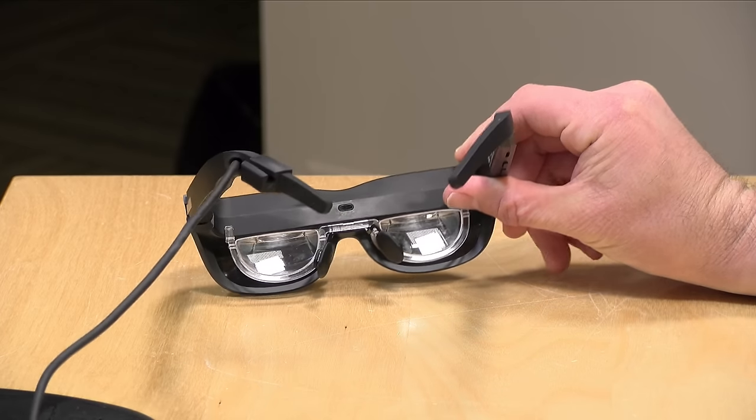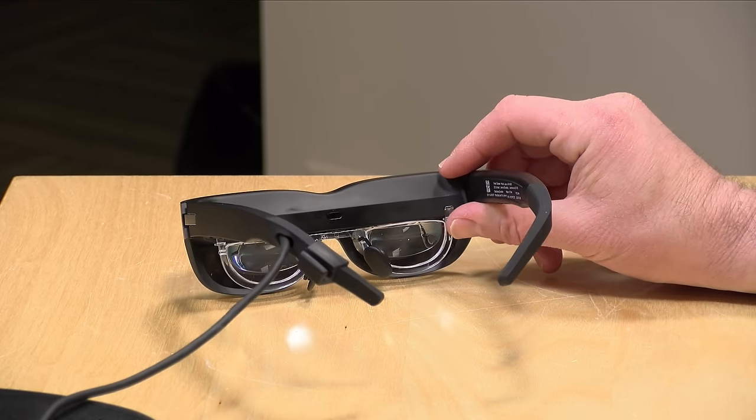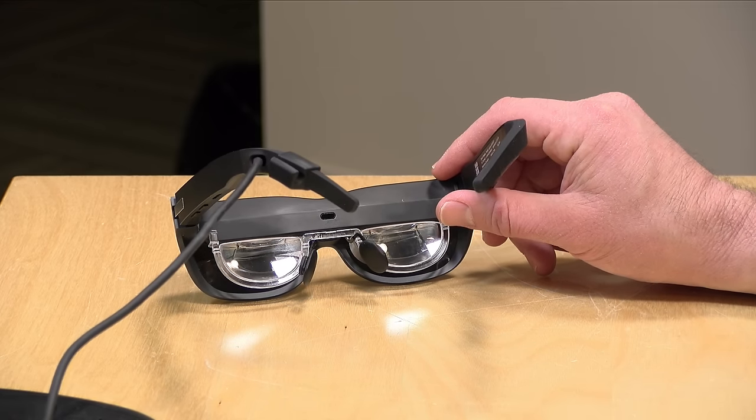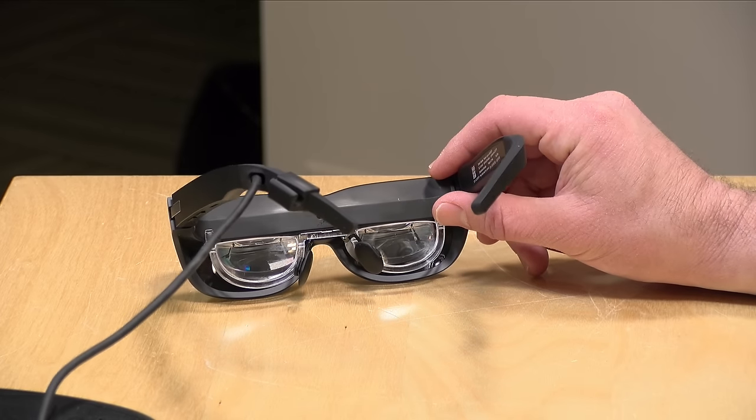The weight on these comes in at 96 grams or 3.39 ounces. They're definitely lighter than a VR headset but heavier than regular glasses, though overall they're not all that heavy on the face even when wearing them for a long period of time.